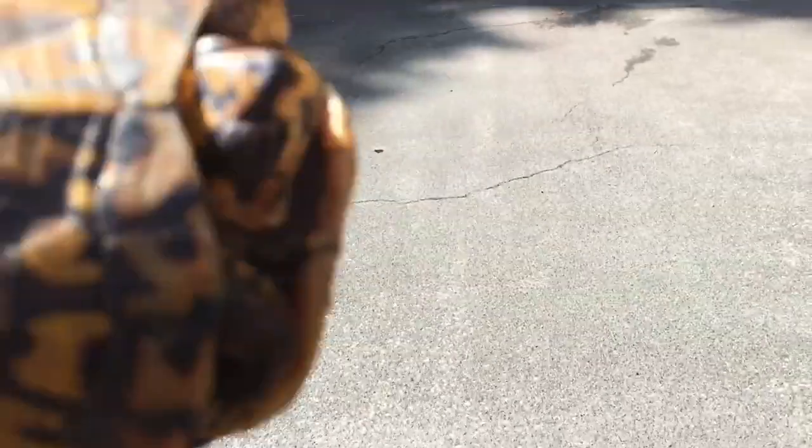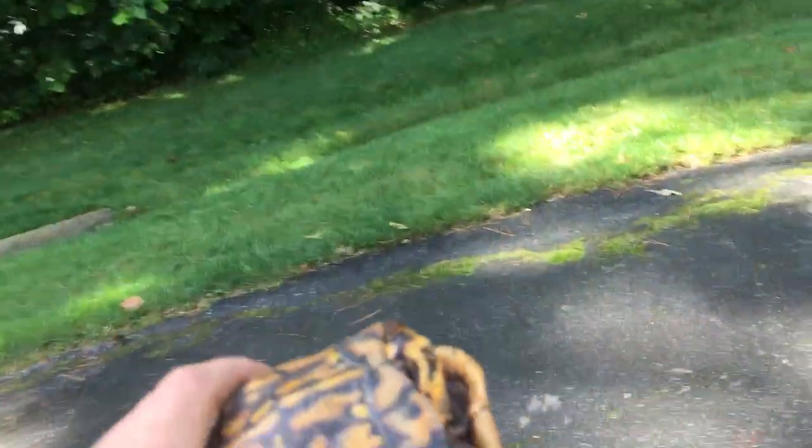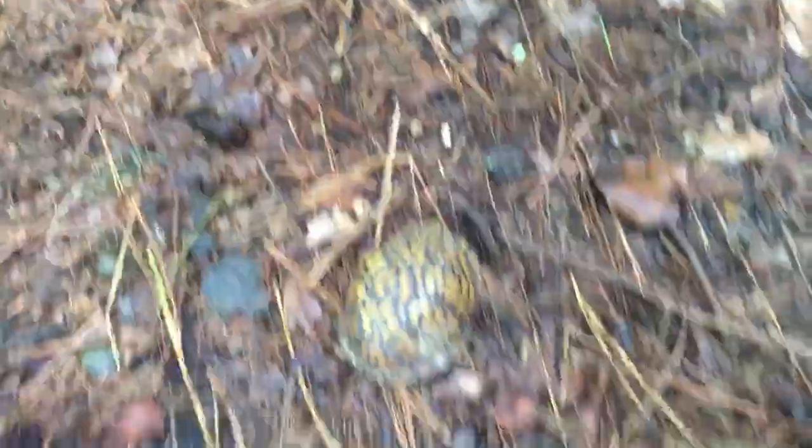I'm gonna put this guy in the woods so he can finish what he was doing. What an awesome turtle! I have caught a box turtle on camera before, but it hasn't been a long time. Alright buddy, I'm gonna put you in the woods. I'll miss you buddy — stay safe out there. See ya!